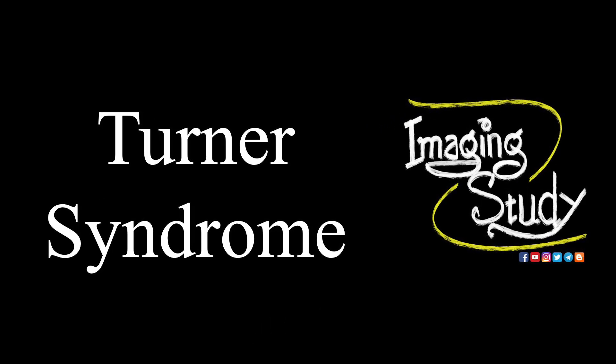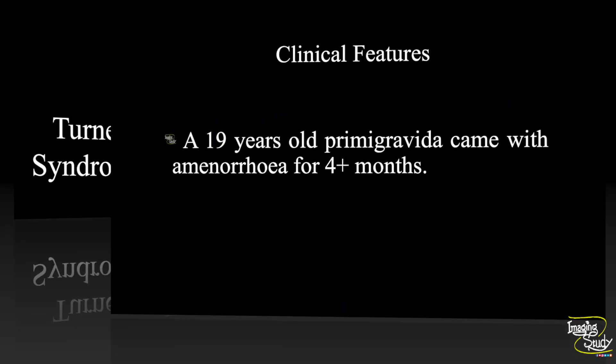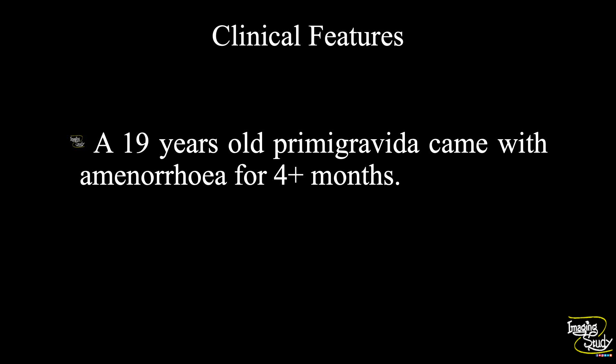Hi everyone, welcome to imaging study. Today we are going to see a case of congenital abnormality — that is Turner syndrome. A 19-year-old primigravida came with a history of amenorrhea for more than four months. She had undergone a second trimester ultrasound scan and was sent to us to exclude suspected congenital abnormalities. Let's see what we have got on ultrasound.